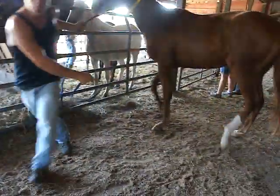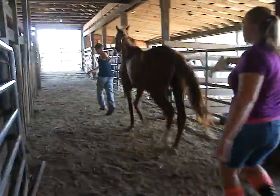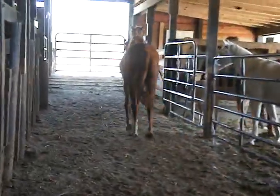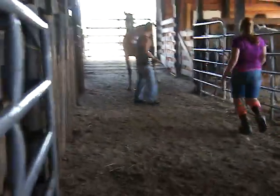All right, here we go. Come on, girl. Larry, you want to get behind to help? Here we go. You can see her leg movement there. She's got a big, lofty, flat knee movement trot. Let's try to show it to you again.